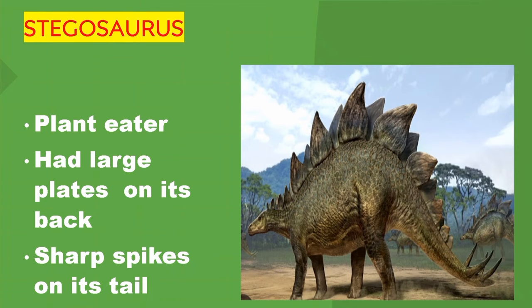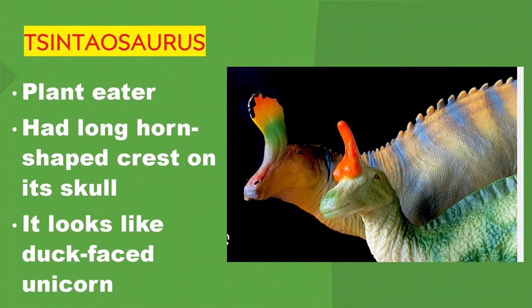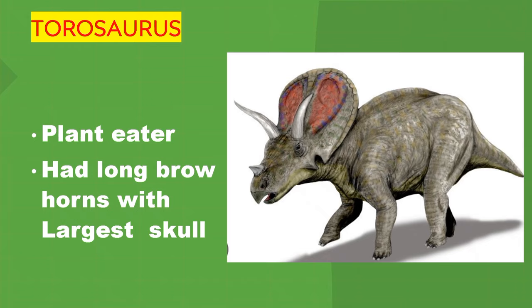Saurolophus. Plant eater. It had a long horn-shaped crest on its skull. It looks like a duck-faced unicorn. Torosaurus. It's a plant eater. It had long brow horns and a large skull.